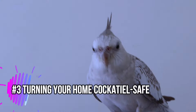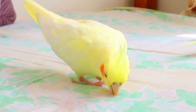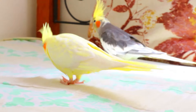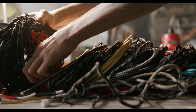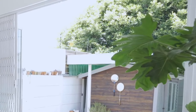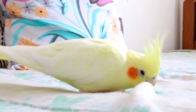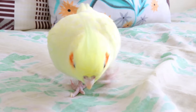Turning your home cockatiel-safe is essential. Remember, cockatiels are curious little explorers, and your home might be full of unexpected hazards for them. Here's where cockatiel-proofing comes in: secure electrical cords, tuck away poisonous plants — even a nibble can be deadly — and cover any open windows with bird-safe mesh. Make sure there's nothing small and shiny lying around that your cockatiel could accidentally swallow.